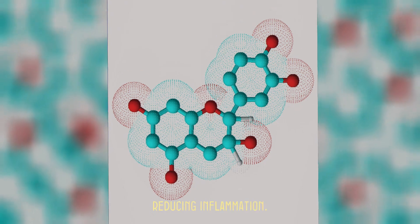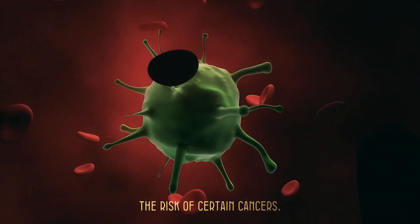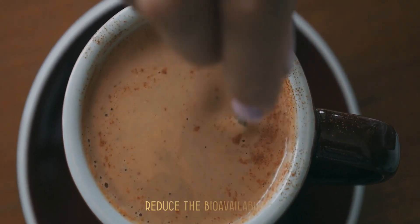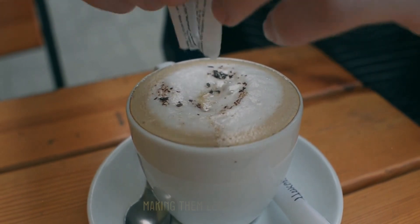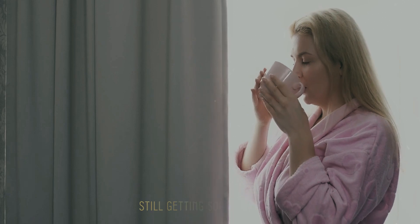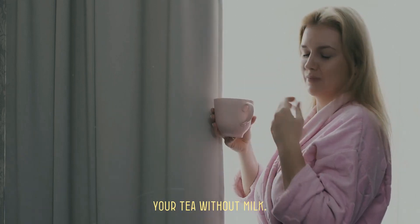Catechins are known for their ability to help reduce inflammation, improve heart health, and even potentially lower the risk of certain cancers. Research has shown that adding milk to tea can actually reduce the bioavailability of these catechins. The proteins in milk, particularly casein, can bind with the catechins, making them less available for your body to absorb. This means that while you're still getting some benefits, they might not be as potent as if you were drinking your tea without milk.